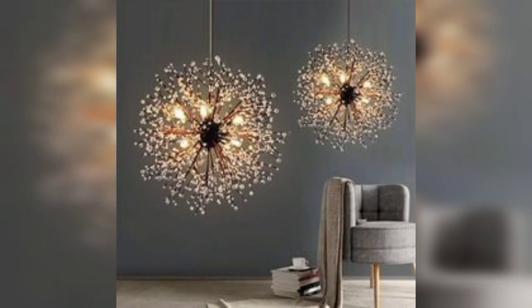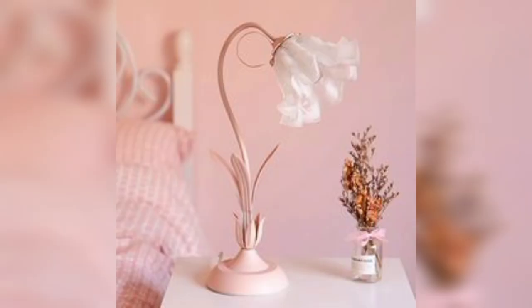DIY Magic: Unleash your creativity by repurposing everyday objects into unique lamps. Thanks for watching this video.